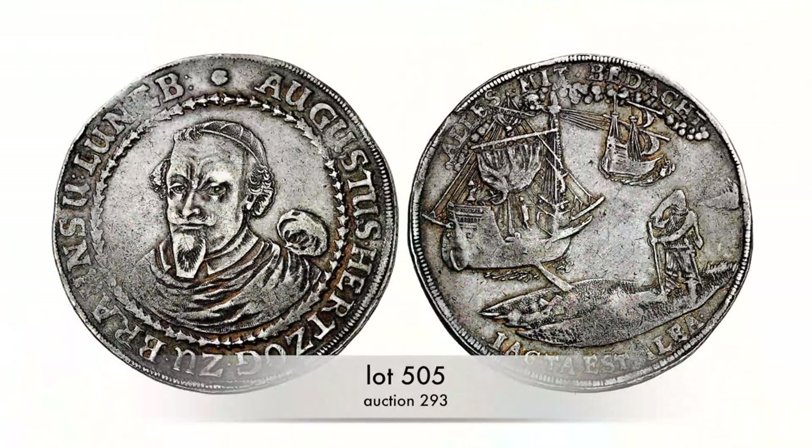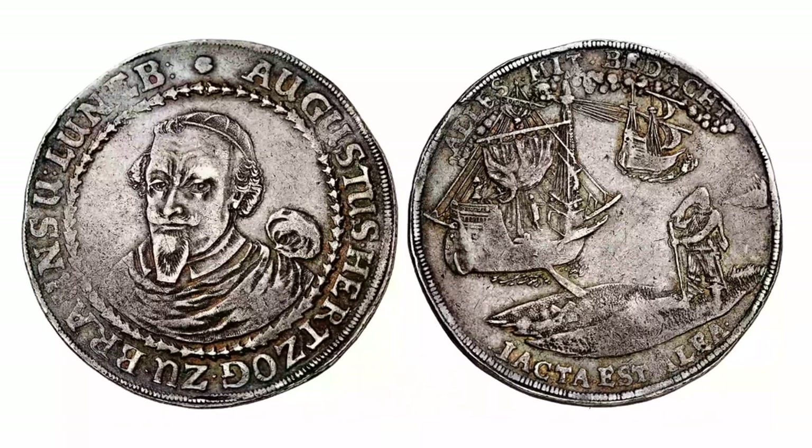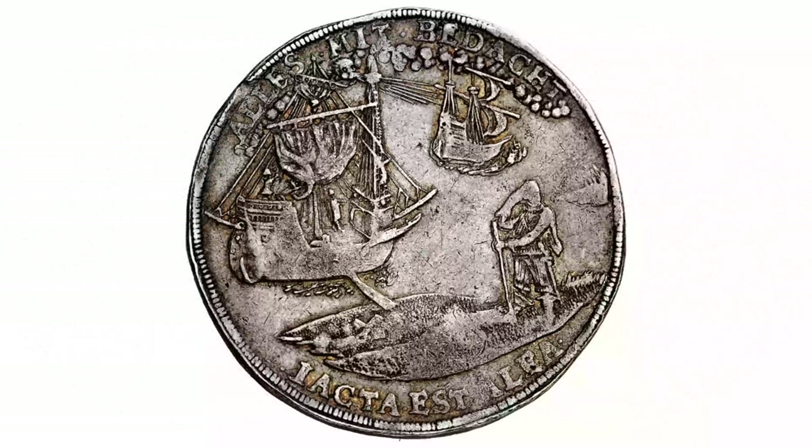German numismatists call this coin type Reisethaler, which translates to 'Voyage Crown.' Nevertheless, it does not hint at an actual journey the Duke of Brunswick, Augustus the Younger, made. This coin illustrates his motto: 'everything with caution.' On the right, you can see a traveller standing in front of a ship which has lowered the gangway. As soon as the traveller has crossed it, he is exposed to wind and weather — his fate is no longer in his own hands. Or, as the Latin inscription on the lower edge states: 'Iacta est alea' — the die is cast.